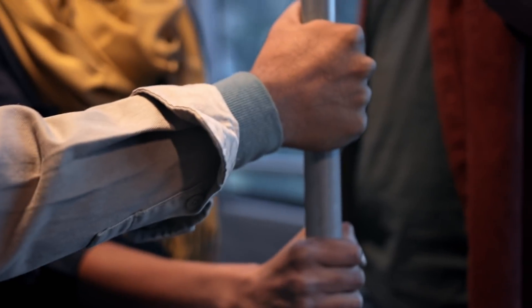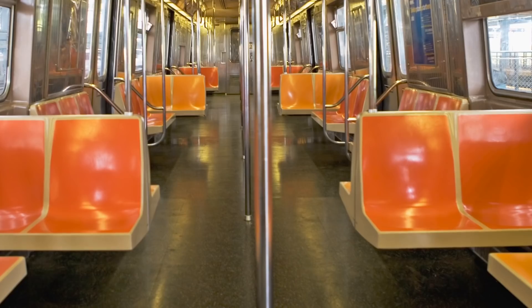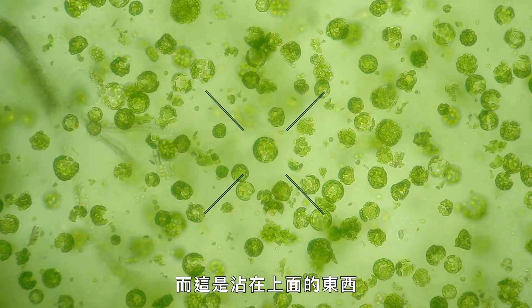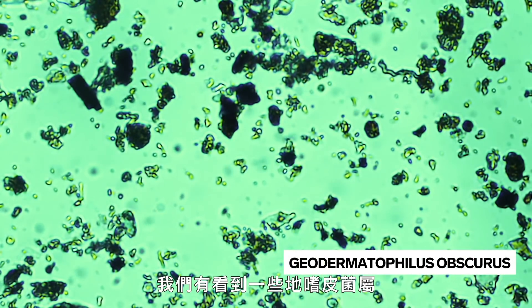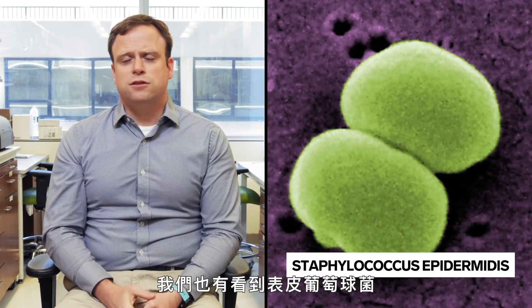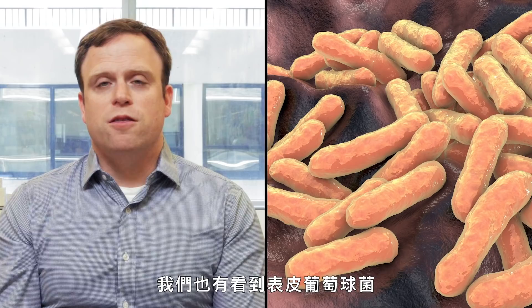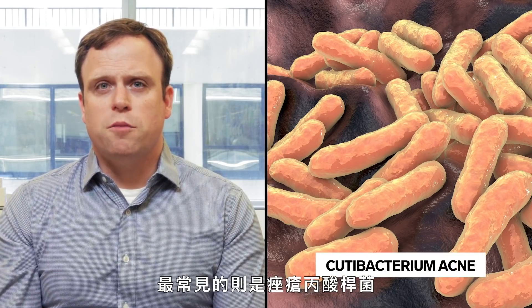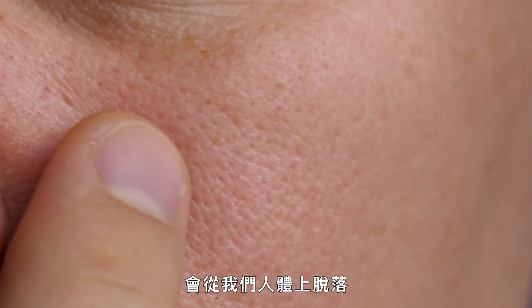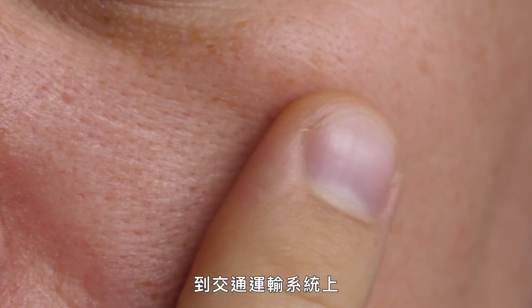This is a subway pole, a turnstile, a seat, and this is what's underneath. We did see some geothermophila species, which can survive on rocks and hot environments. We've also seen Staphylococcus epidermis. The most common species was Cutibacter acnes, which is a normal skin flora bacteria that is really just being shed off of our human bodies into the transit system.